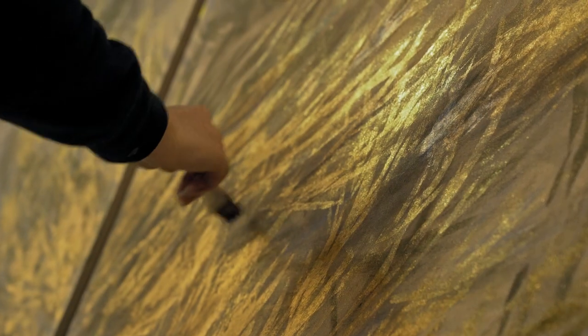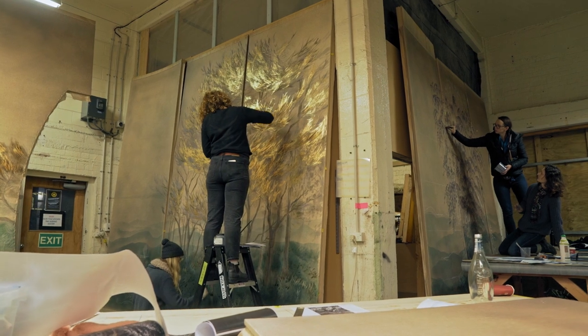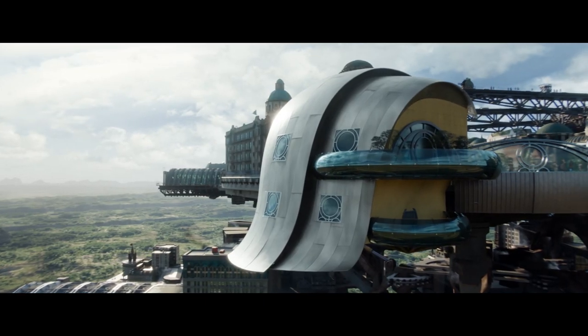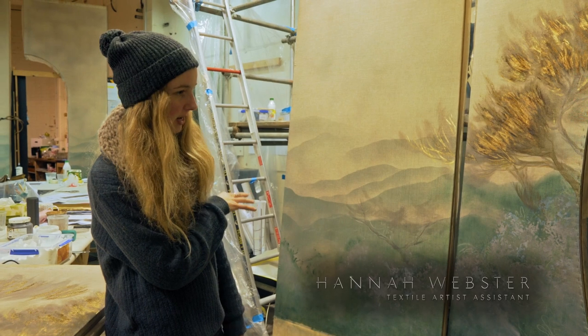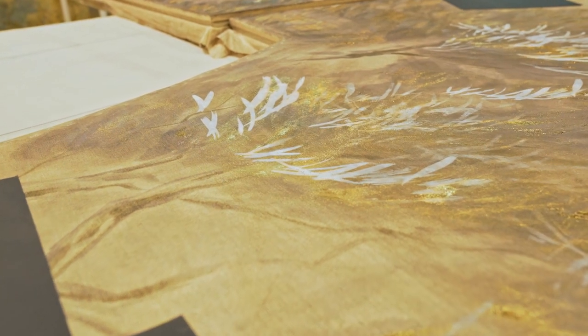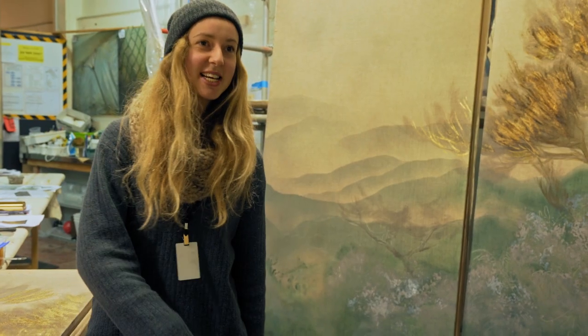We are doing all the panels for Cleo House. So the Cleo House is where Catherine lives. Mostly it's sponging, colour, textile, print paste. Doing a lot of screen printing as well. I really like to draw trees, so this is really perfect.